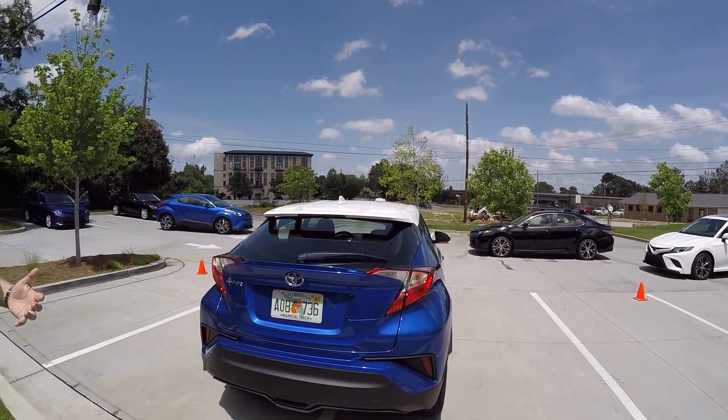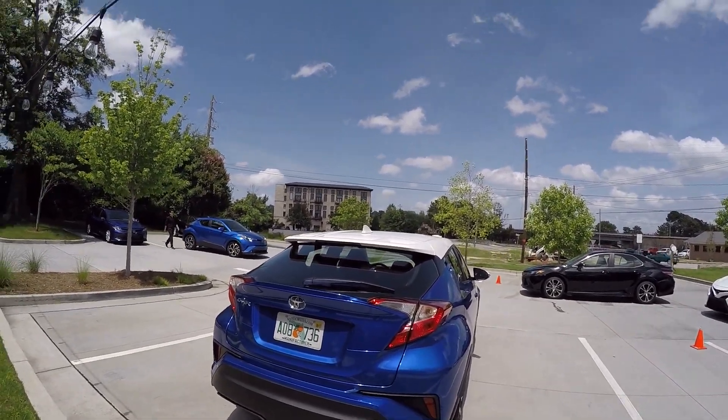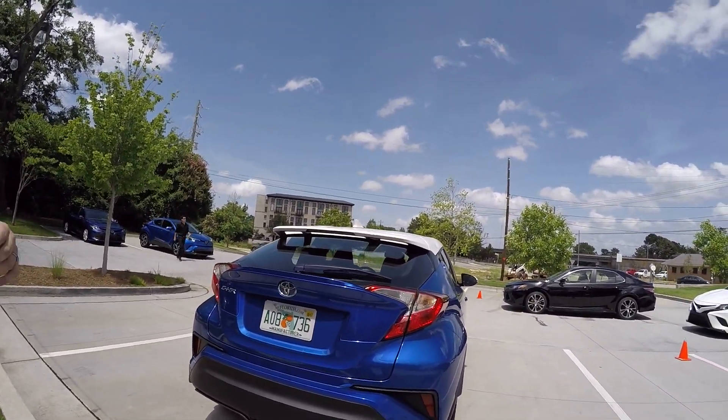Of course, this is a hatchback, so you have all the benefits of a hatchback when it comes to versatility — 60-40 fold-down seats, so you can still fit a lot of things inside.